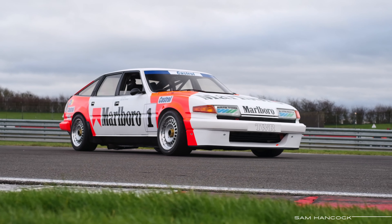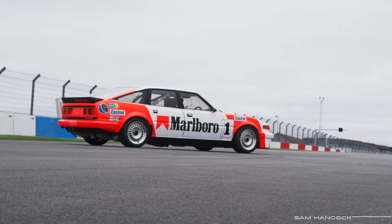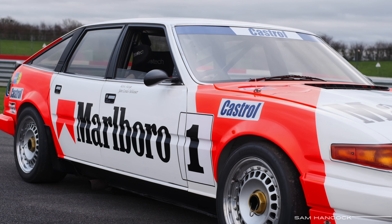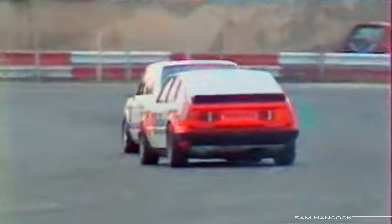This glorious beast is a Group A Rover SD1 built for the British car maker in the early 1980s by motorsport powerhouse Tom Walkinshaw Racing. Resplendent in its Marlborough livery, it was campaigned in the prestigious French Production Car Championship by reigning champion René Metche in 1983 and Grand Prix driver Jean-Louis Schlesser in 1984. Between them, they drove this very chassis to seven victories in what was a fiercely competitive championship.